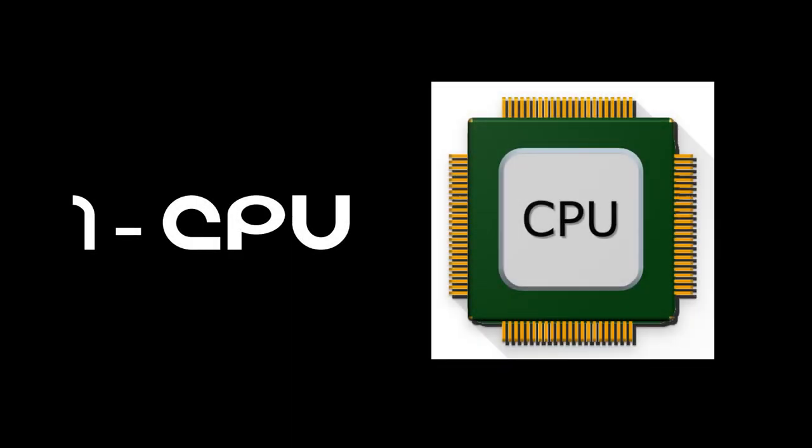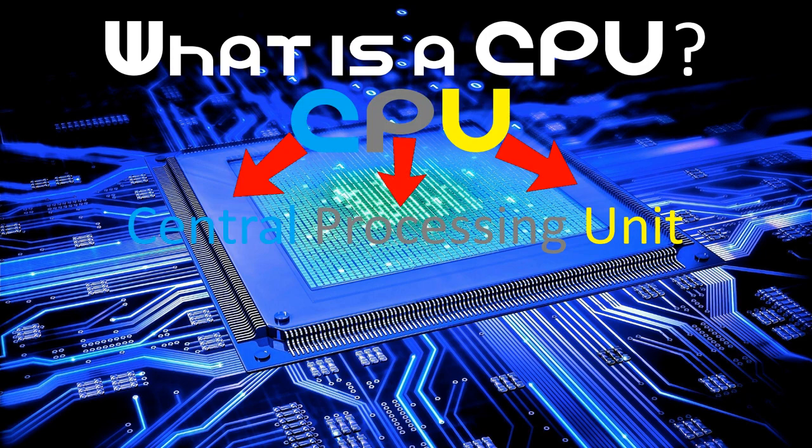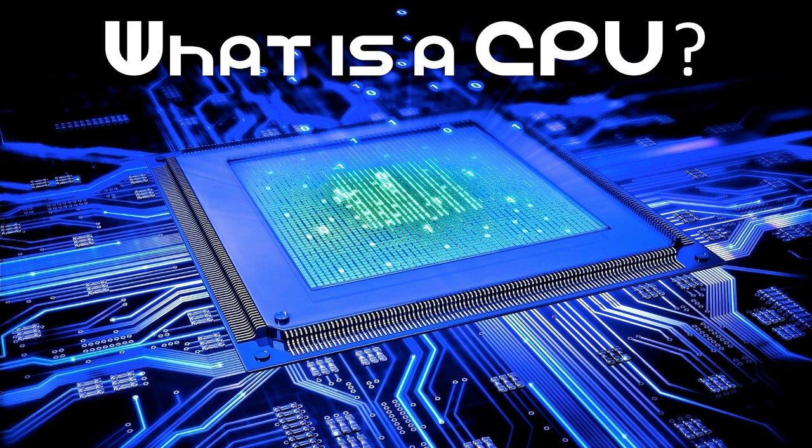So let's get started, shall we? Let's start right off with the CPU, or the central processing unit. This component is known also as the processor, or the computer's brain — yes, that's right, the computer's brain.